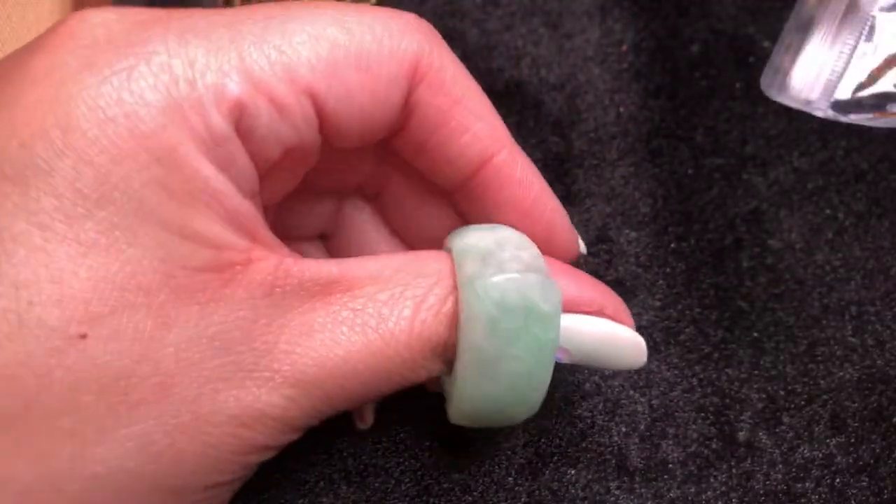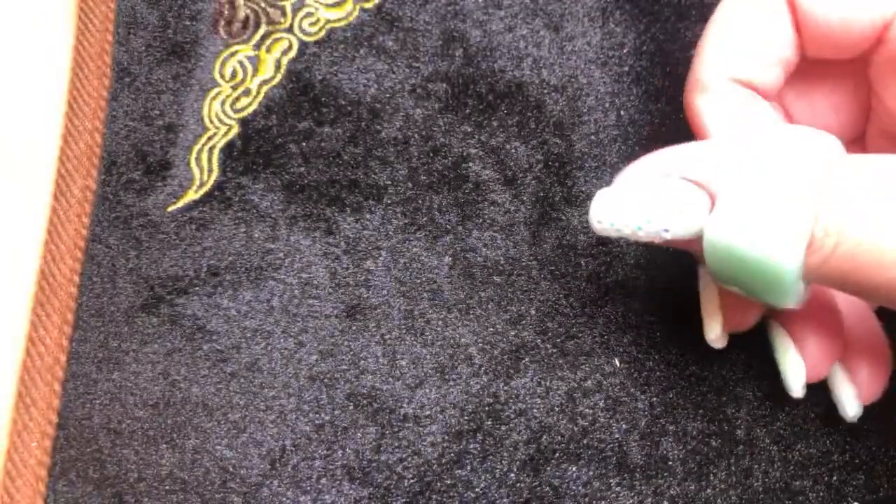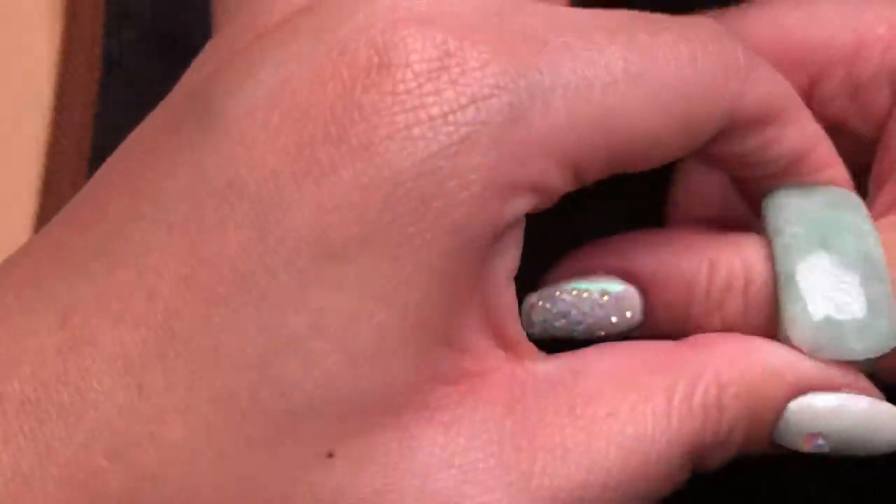Here we have another thumb ring — quite a nice one. I want to say this is about a size eight-plus. Very nice piece.